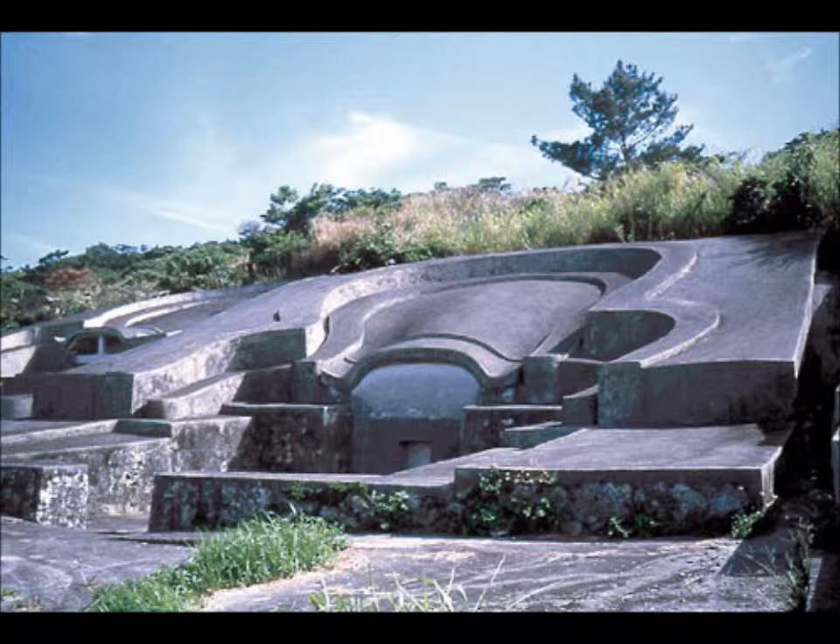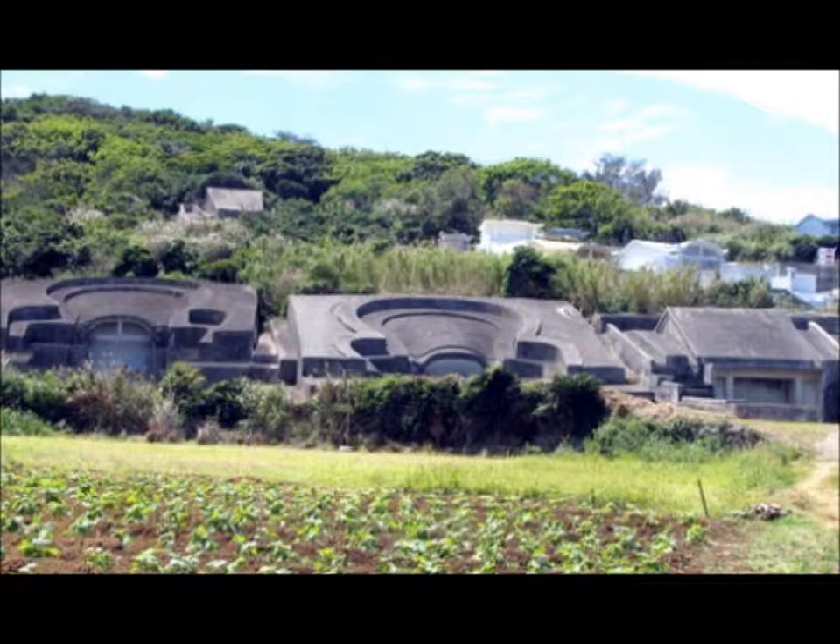All around town and all over the island, you will see these tombs. Inside of them are the cremated remains of several generations of the native people's families. They go there on a regular basis and they pray, and they give offerings. I've seen flowers — they'll leave incense, and sometimes food.